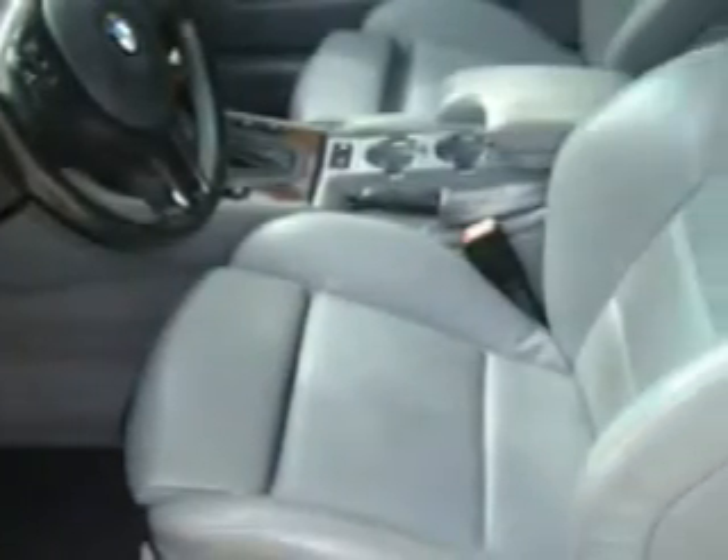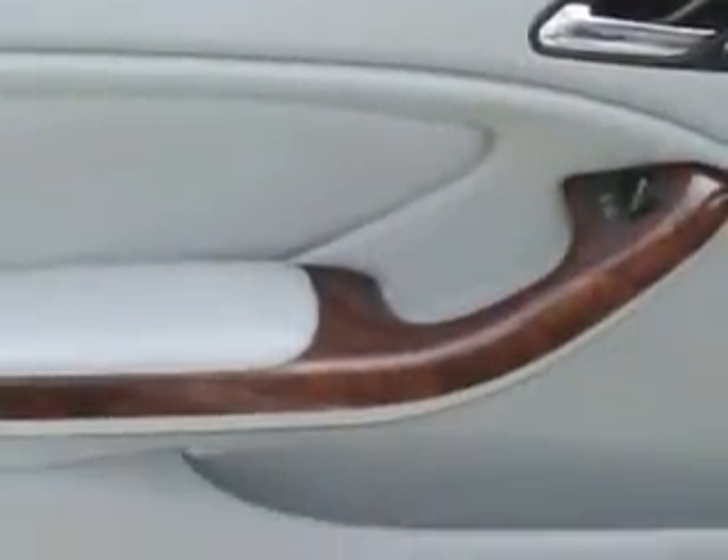With features like Keyless Entry System, Harman Kardon Sound System, Premium Sound System, Cruise Control, Side Air Bag System, Multi-Function Steering Wheel, Air Conditioning, and much more. Enjoy the drive and have peace of mind in this '02 BMW 3 Series.